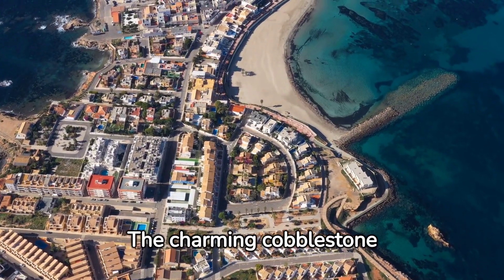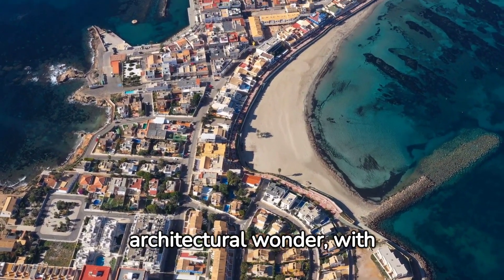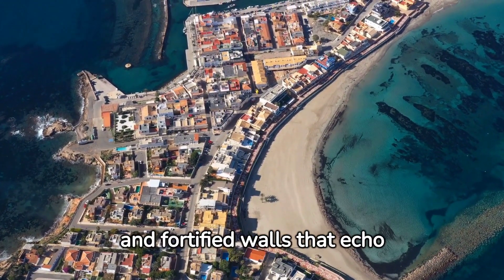The charming cobblestone streets of Cartagena are calling for your attention next. This city is an architectural wonder, with its colorful colonial buildings, quaint balconies overflowing with flowers, and fortified walls that echo tales of the past.